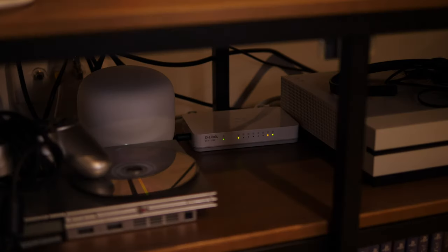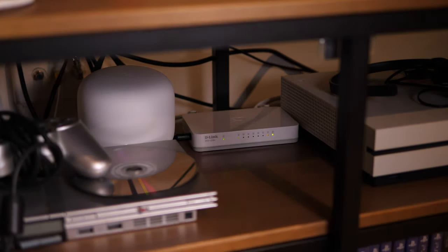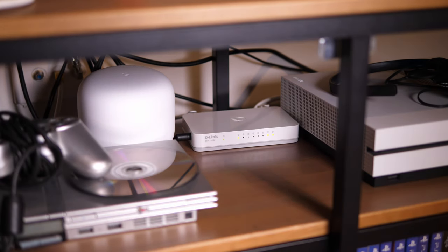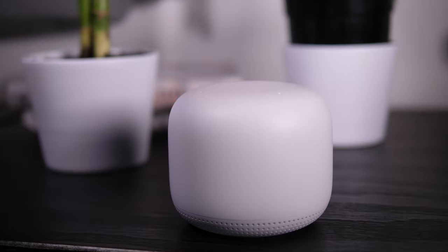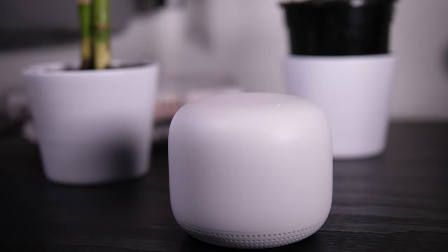Physically, the router is slightly taller and has a slightly larger footprint, and it has 2 gigabit ethernet ports underneath for connecting to the internet and then passing through to another wired device. The point is slightly smaller and has no ethernet ports at all, although it does have what is essentially a Google Nest Mini built in, giving you a Google Assistant enabled speaker right in your Wi-Fi access point, whereas the router doesn't have this. So the main trade-offs are the router is more performant when it comes to Wi-Fi, but the point has the bonus of working as a Google Assistant as well.